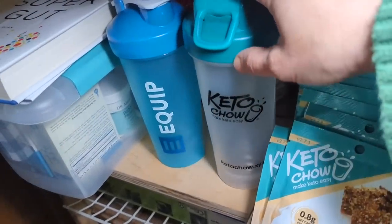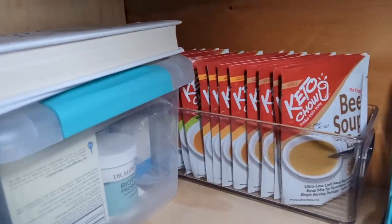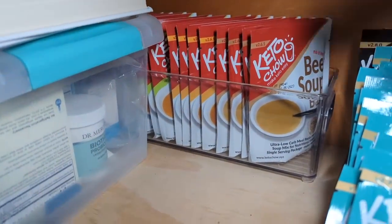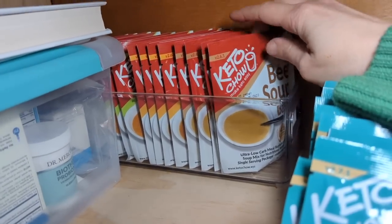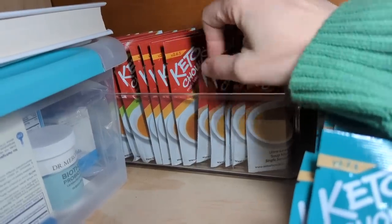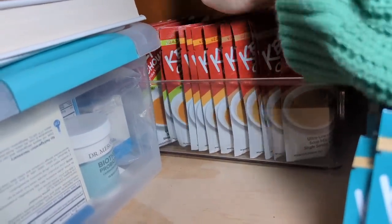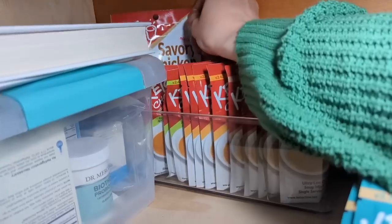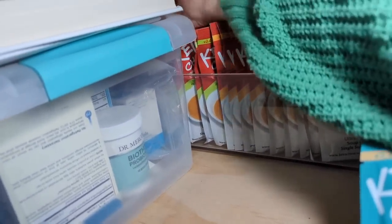Back here I have my shaker bottles — one Keto Chow, one Equip. And back in the corner, because I don't use them as often, is all of the Savory Keto Chow: beef soup, taco, creamy tomato, and savory chicken.